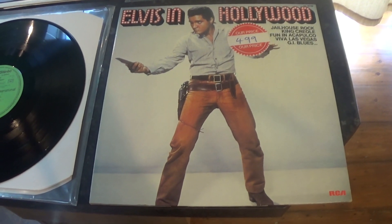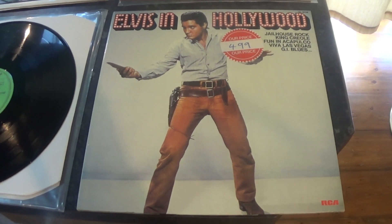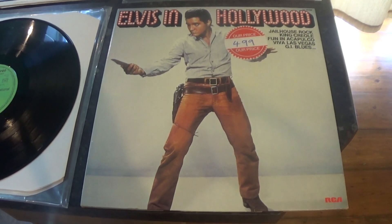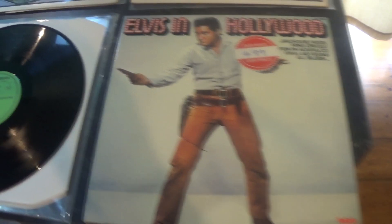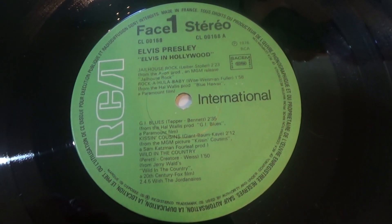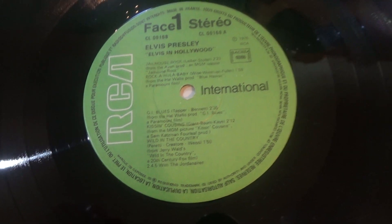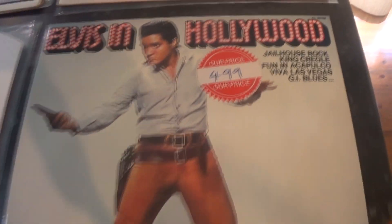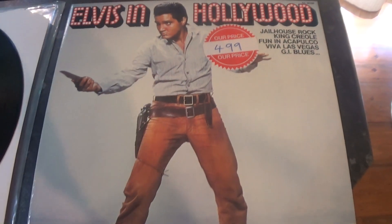This copy of Elvis in Hollywood is a French copy, it came out in 1976. However, they made this one a double album, so five tracks on either side — same tracks again, 20 tracks. Labels are the RCA Green International, and being a double album it did have a gatefold sleeve. This is quite readily available in the UK on import.